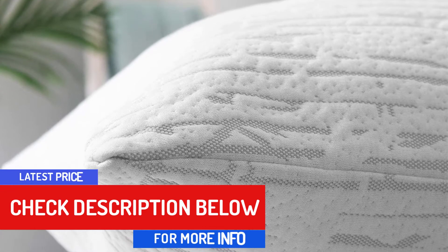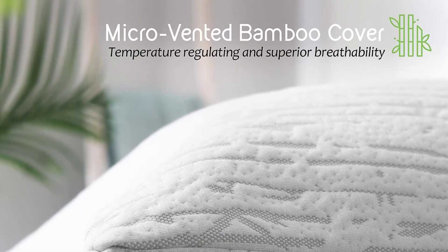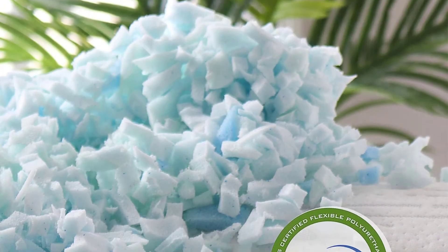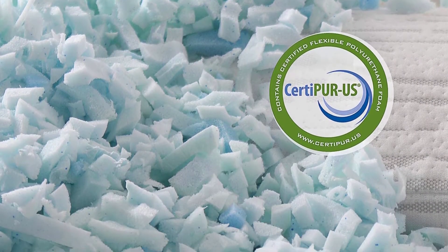The Clara Clark pillows are available in three sizes: Queen, King, and California King, and in packs of two and four. The pillows are machine washable and dryer safe on low heat. The company offers a 100% refund guarantee in case of dissatisfaction.